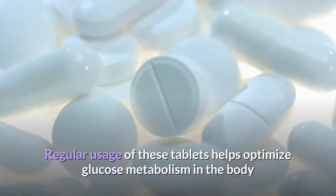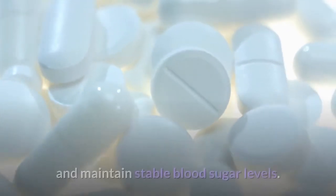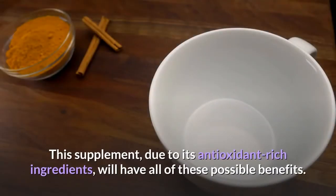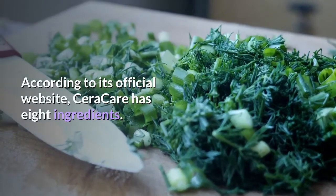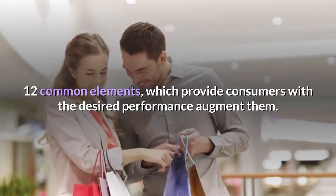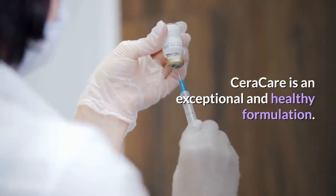Regular usage of these tablets helps optimize glucose metabolism in the body and maintain stable blood sugar levels. This supplement, due to its antioxidant-rich ingredients, will have all of these possible benefits. According to its official website, Seracare has eight ingredients and twelve common elements which provide consumers with the desired performance.